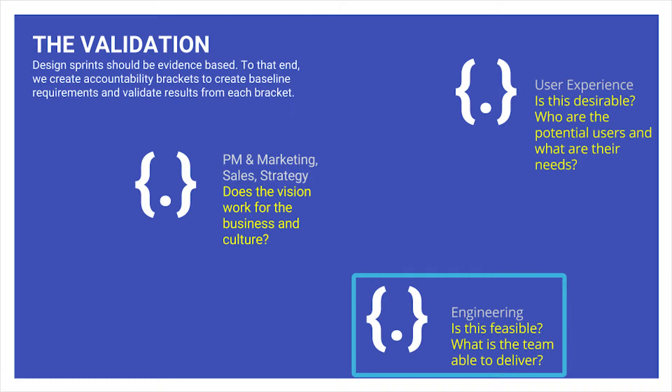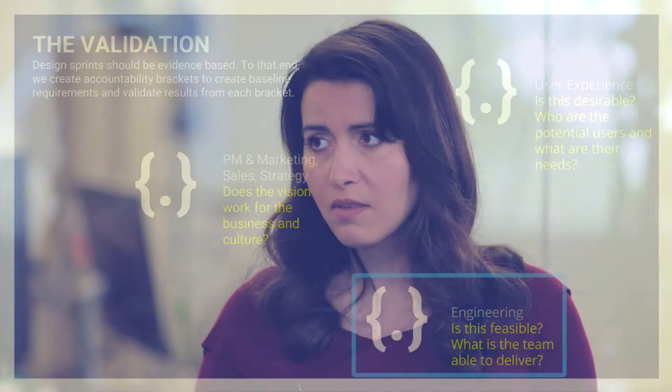Second, you want to understand engineering. The technology is what makes the ideas come to life. So without understanding where the technology is at and what the team is able to deliver, it kind of doesn't matter.